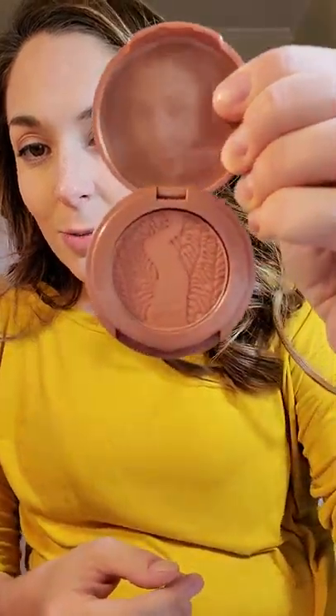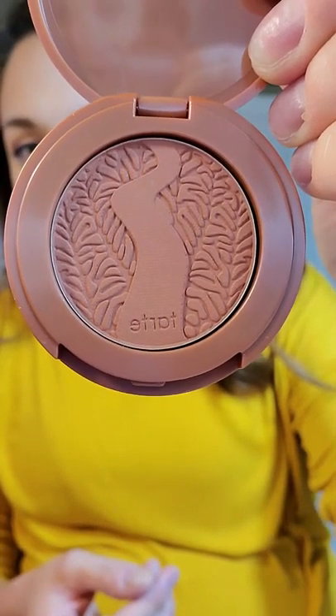The next product is a Tarte item — this is the Amazonian Clay 12-hour blush in exposed, or feisty as listed on the back. Personally, I don't wear a lot of blush because I have a natural redness under my makeup as it is. Once I put on foundation, bronzer, and a highlight, I still kind of have a rosy glow. So I'll probably give this to my mom — I know she likes these type of things.